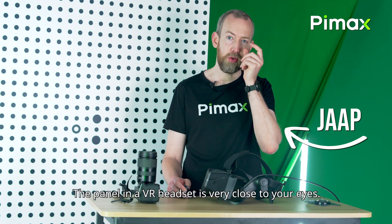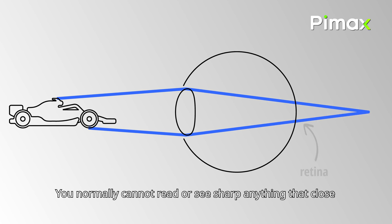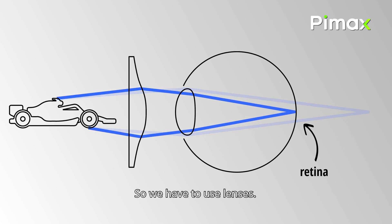The panel in a VR headset is very close to your eyes. Normally you cannot read or see anything sharp that close, but thanks to the lenses in the headset, you can see sharp what's displayed on the panel. So we have to use lenses.